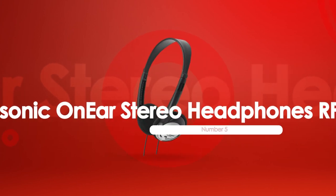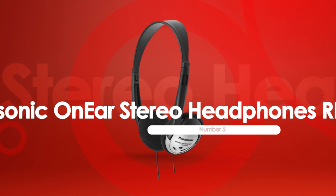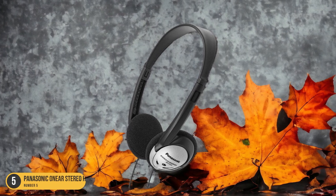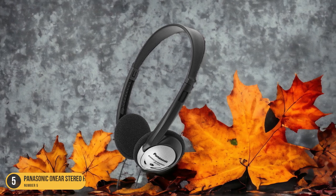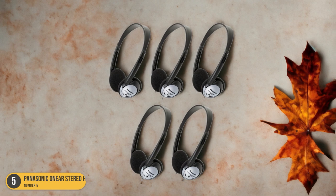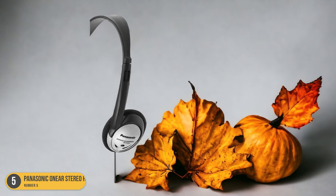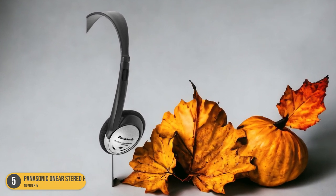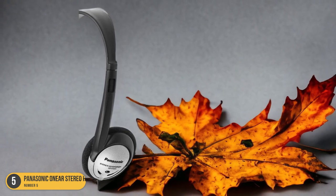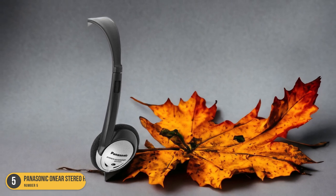At number 5, we have Panasonic On-Ear Stereo Headphones RP-HT21 — best for everyday use. When seeking a reliable pair of headphones for daily use, the Panasonic RP-HT21 delivers a blend of powerful audio and lightweight comfort. Weighing only 1.2 ounces, these headphones offer a comfortable fit for extended wear. Despite their affordable price of $5.20, they provide impressive sound quality with powerful bass and natural treble tones.